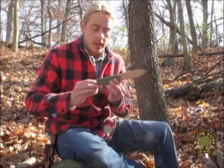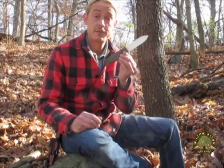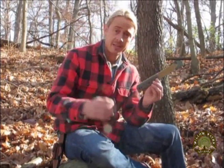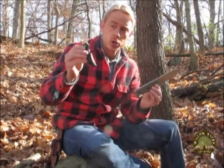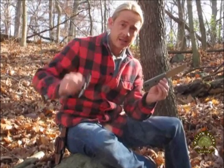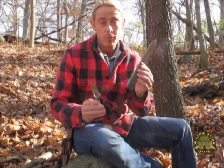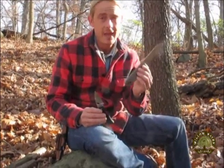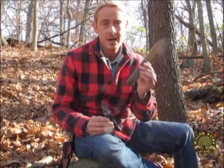Survival knife feature number two: in my opinion, your survival knife must be a fixed blade knife as opposed to a folder. I love a good quality folder and I carry this little Spyderco on a daily basis in my pocket, but if I had the choice between a folder and a fixed blade for my survival knife — where my life might depend on it — I'll choose the fixed blade 10 times out of 10.